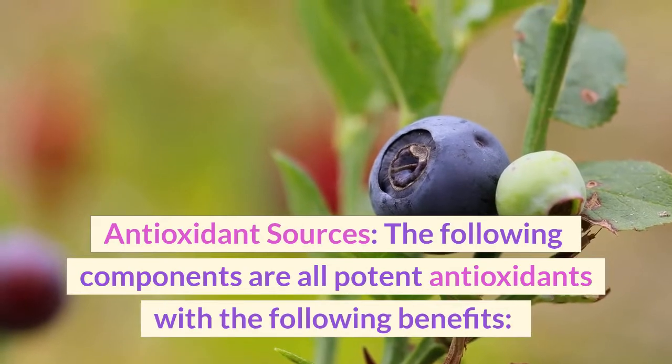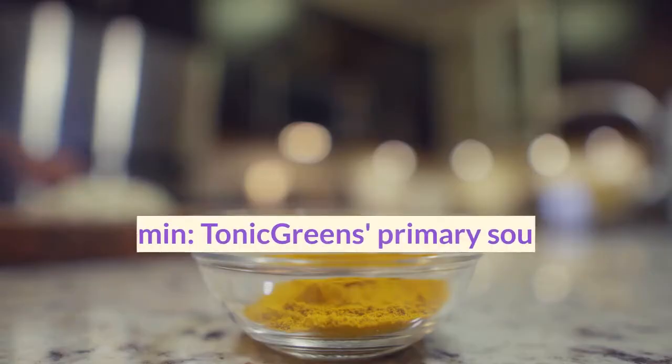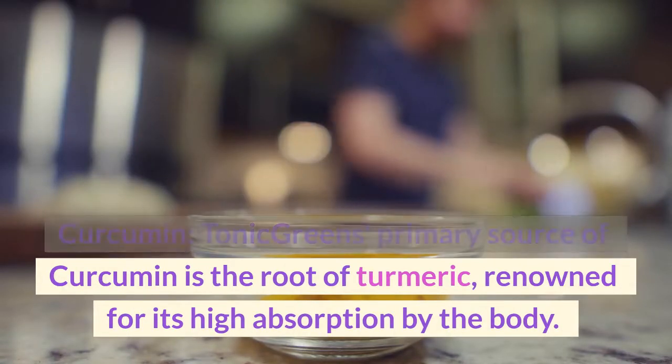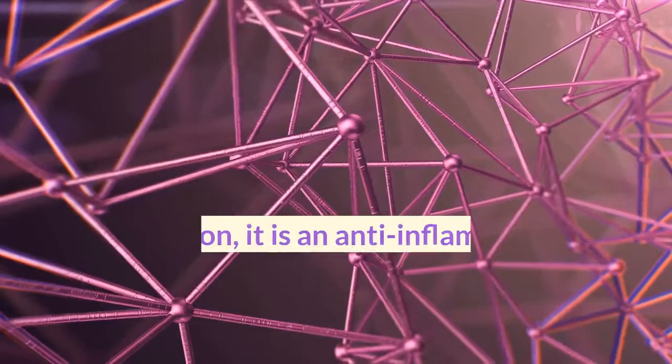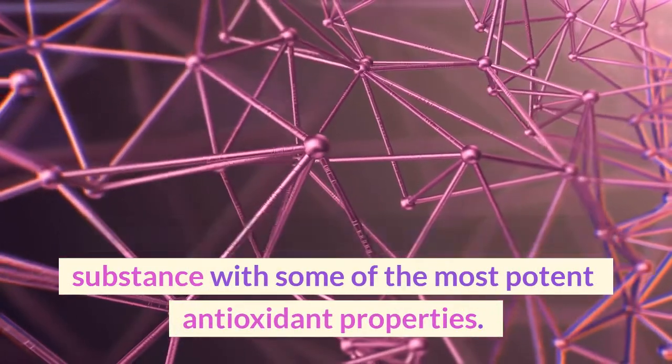Antioxidant sources: the following components are all potent antioxidants. Curcumin — Tonic Greens' primary source of curcumin is the root of turmeric, renowned for its high absorption by the body. In addition, it is an anti-inflammatory substance with some of the most potent antioxidant properties.